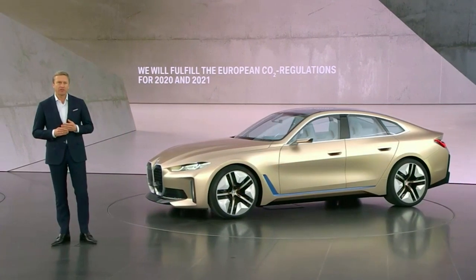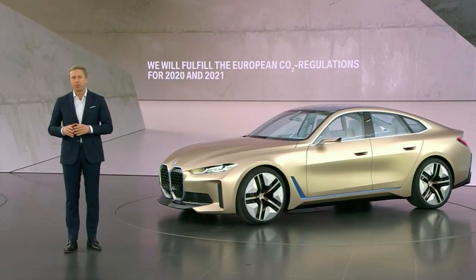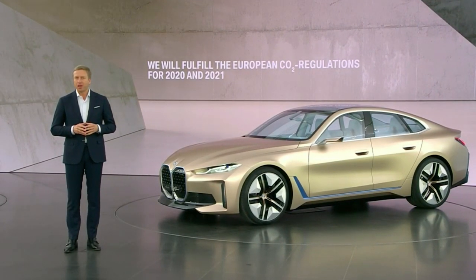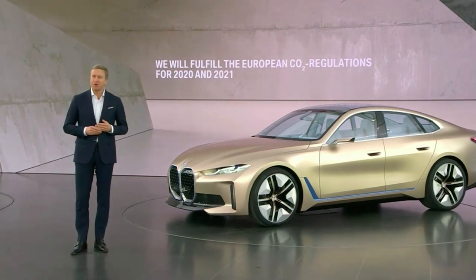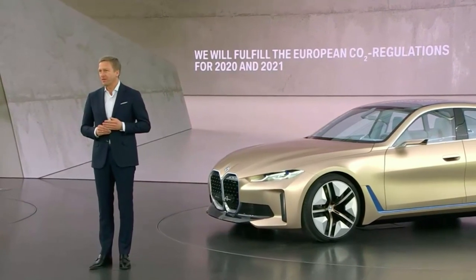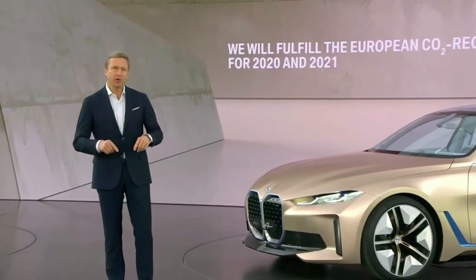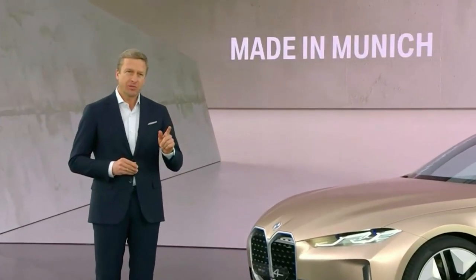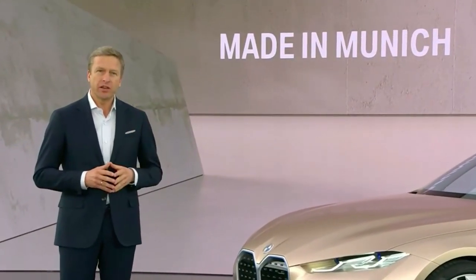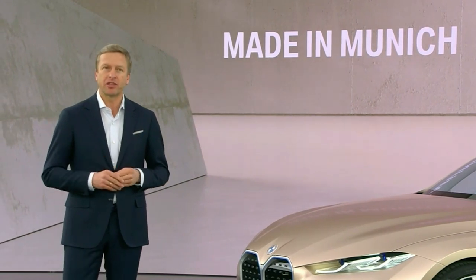Our customers will never have to compromise between driving pleasure and sustainable mobility. Every BMW will drive like a true BMW. The BMW i4 will definitely be proof of that. We will build this great car right here in Munich, and the design you see here is quite close to the actual series car coming next year.